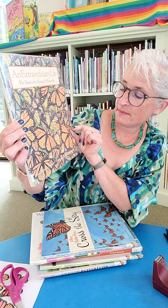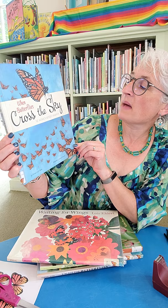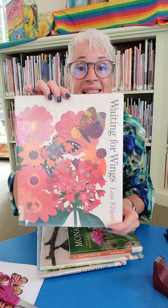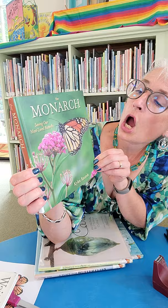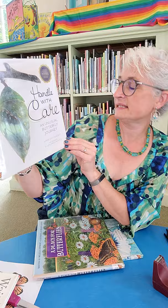Beautifully done inside. When Butterflies Cross the Sky: Monarch Butterfly Migration by Sharon Katz Cooper, illustrated by Joshua Brunette. Waiting for Wings by Lois Elhart. The Monarch: Saving Our Most Loved Butterfly by Kylie Bommel. Handle with Care: An Unusual Butterfly Journey by Laurie Griffin Burns, photographs by Ellen Harisimowicz. Beautiful photographs.